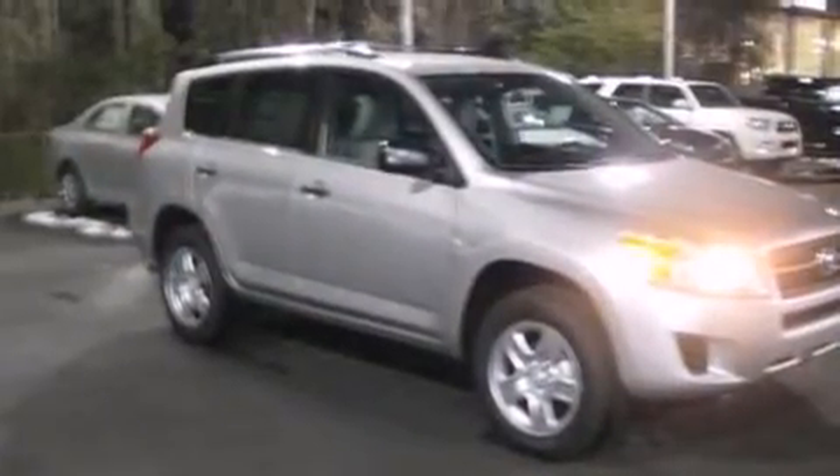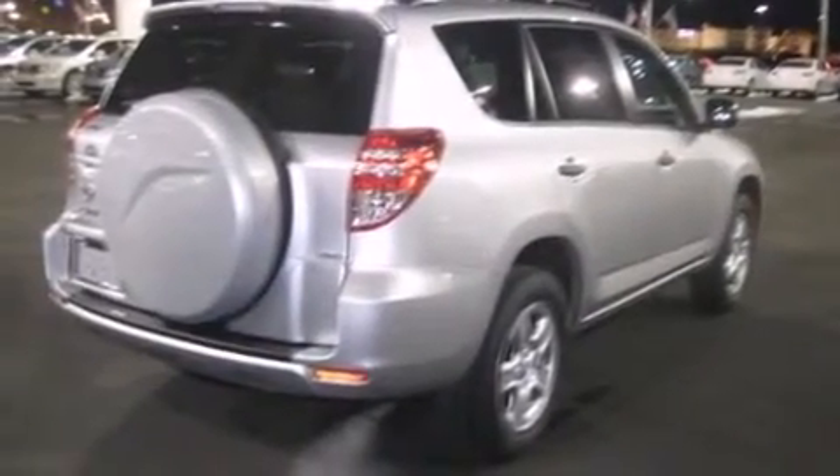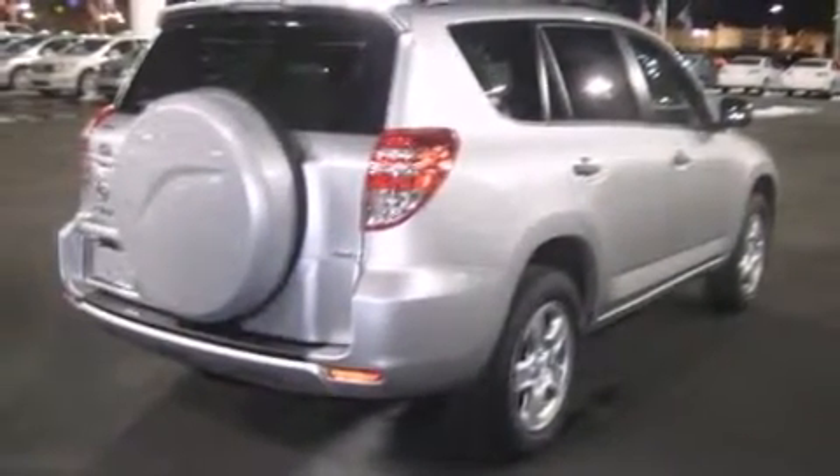All of the premium features expected of a Toyota are offered, including one-touch window functionality, a tachometer, skid plates, and air conditioning.